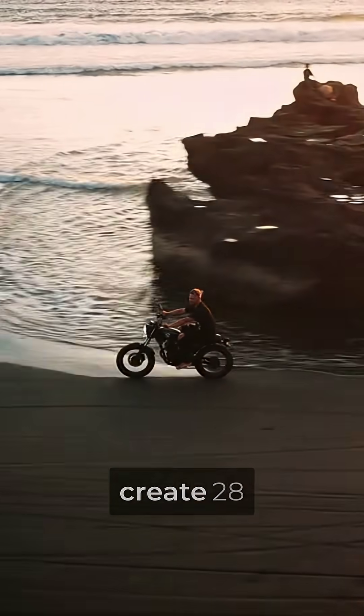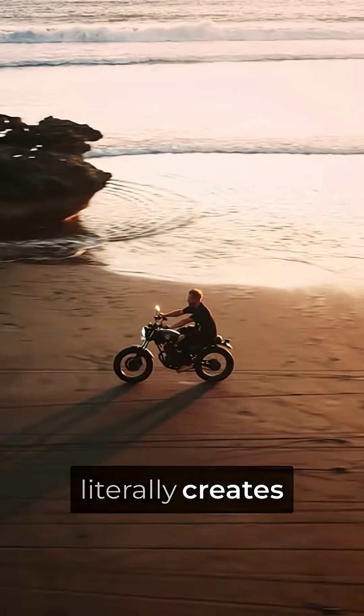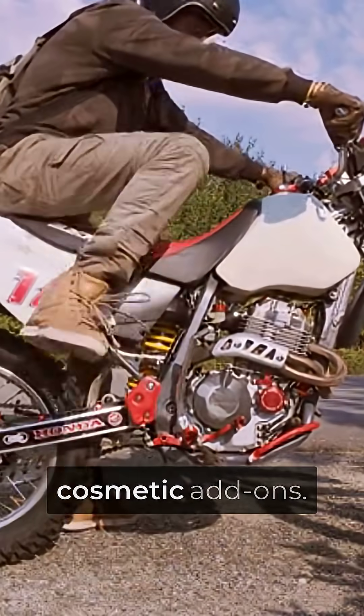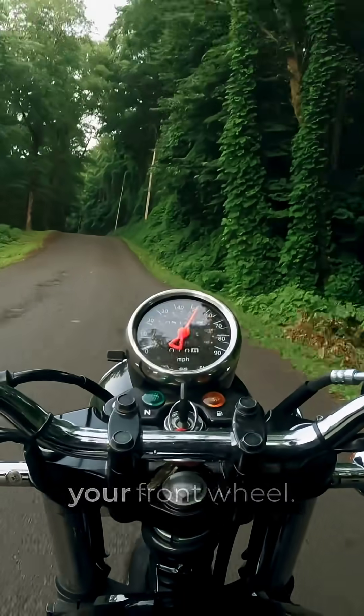Ducati's Panigale V4 winglets create 28 kilograms of downforce at 270 kilometers per hour, which means this street bike literally creates more aerodynamic force than a Formula 3 race car wing. These aren't cosmetic add-ons. They're actual MotoGP technology that generates invisible air pressure equivalent to a 62-pound weight slamming down on your front wheel.